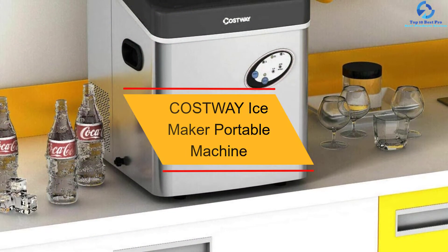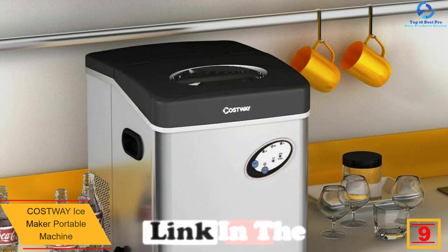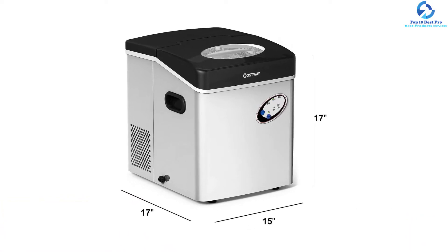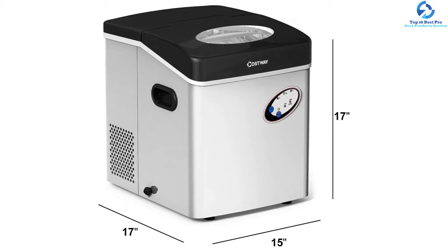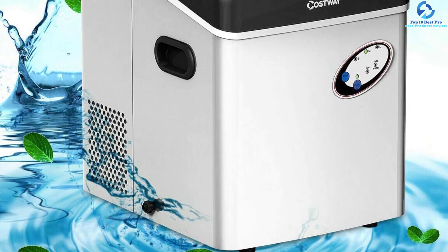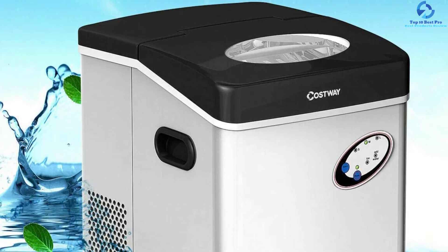At number nine, we have the Costway Ice Maker Portable Machine. This compact and portable ice maker can be used at home, in the office, or in an RV. It is a fast and fully automatic machine with low noise operation, making it great for rapid cooling. It allows for adjustability of ice thickness. It is made from quality stainless steel and colorless plastic, is a low power device, and is elementary to use thanks to the easily accessible buttons.